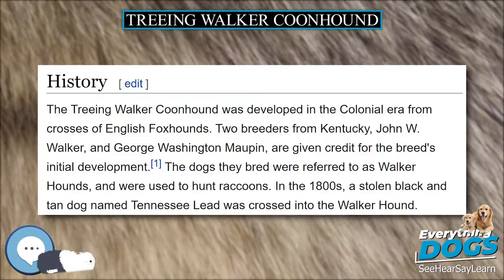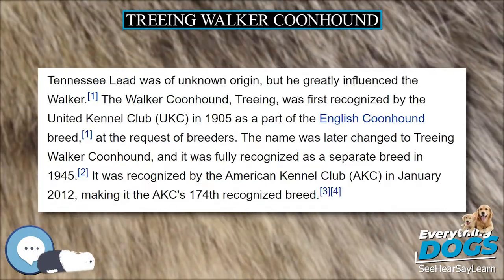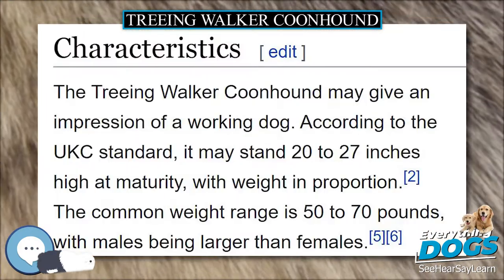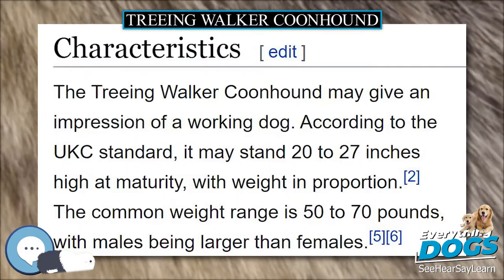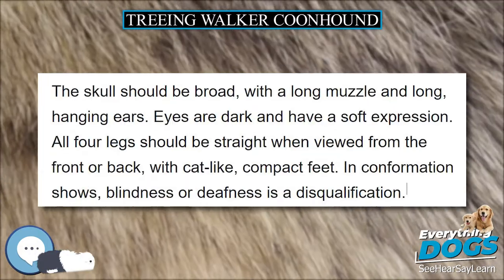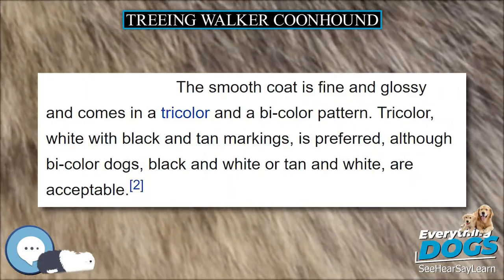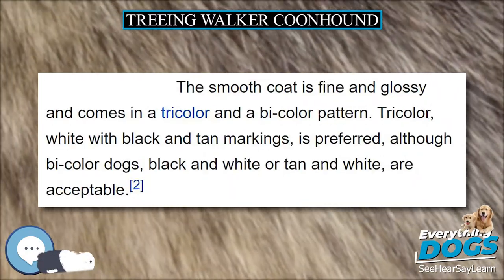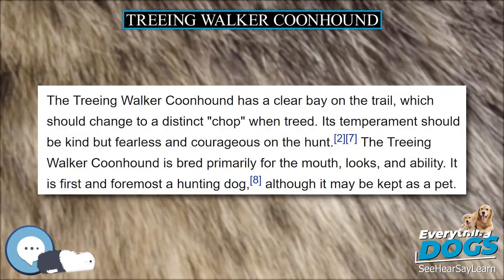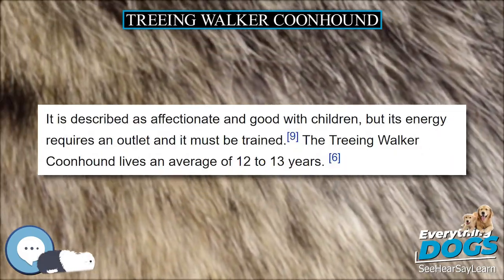The Treeing Walker Coonhound's strong tracking instincts make it popular as a hunting dog, primarily for raccoons. Hunting solo or in packs of two or more, they are used to track and tree raccoons, bobcats, cougars, and bears. Individual hounds may be adept at catching small rodents such as squirrels, roof rats, opossums, and skunks. Because of their speed, Treeing Walkers may be used as deer dogs in states where hunting of antlered animals with dogs is legal.